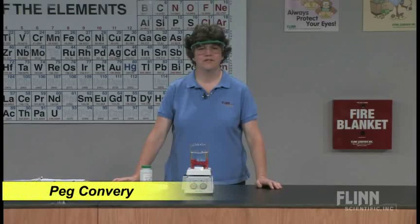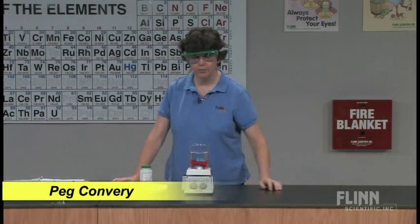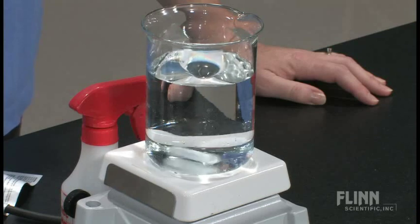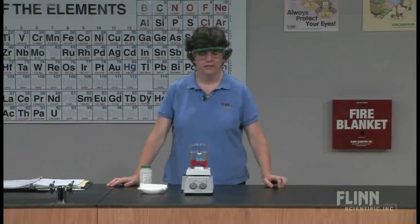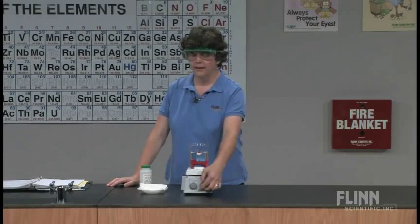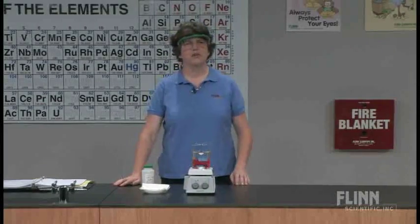One of my students' favorite things to look at is a stir plate. I could just leave that on for an hour and they'd be happy. Turn it up a little bit. But that's not the point of this demonstration — we're going to talk about exothermic reactions.